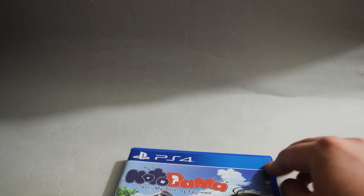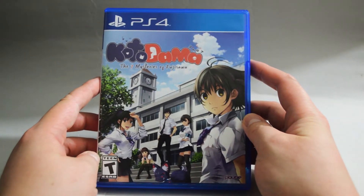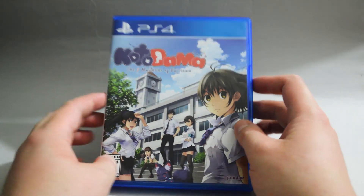So I think that's it for this unboxing. Kotodama: The Seven Mysteries of Fujisawa for PS4. Thank you for watching, and don't forget to subscribe for more unboxing in the future.